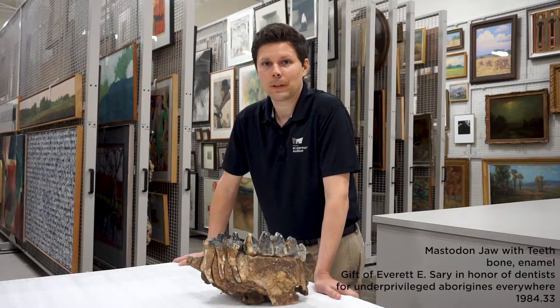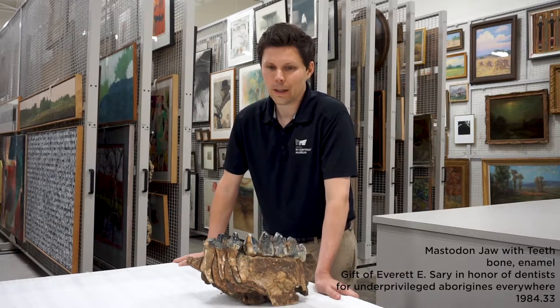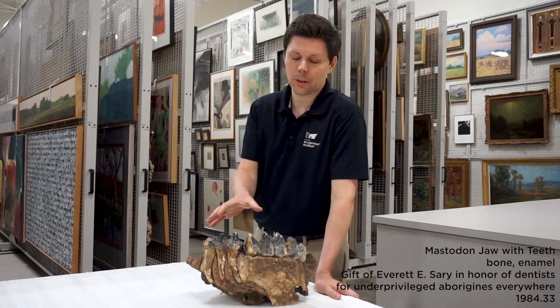Hi, this is Objectively Speaking, and I'm Nick Ray with the Peoria Riverfront Museum, here with an object from our collection. This is from our fossil collection.